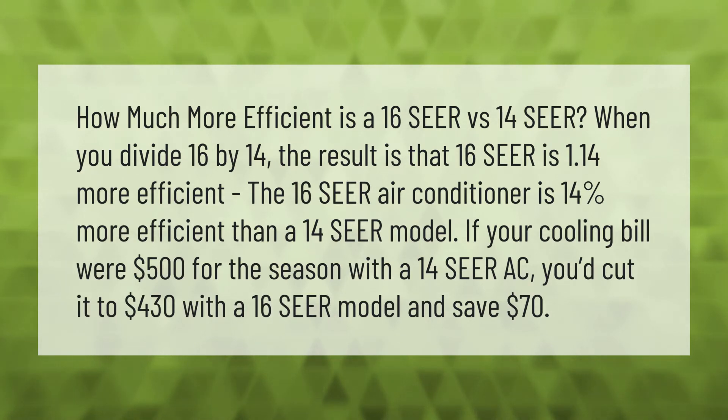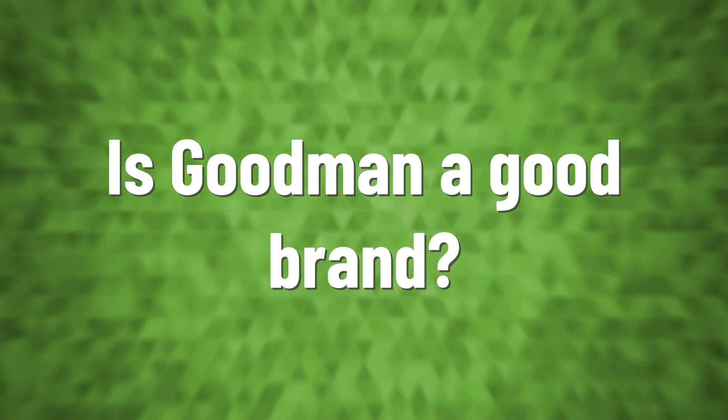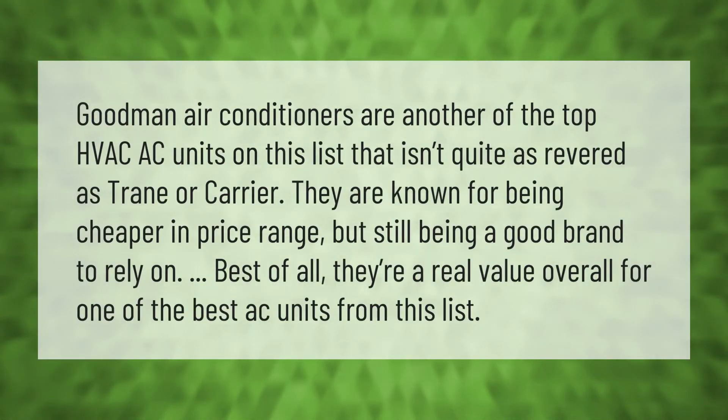If your cooling bill were $500 for the season with a 14 SEER AC, you'd cut it to $430 with a 16 SEER model and save $70.